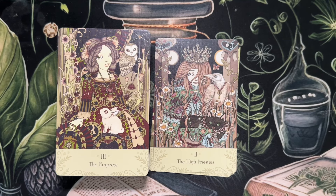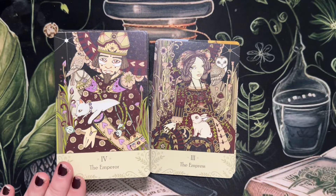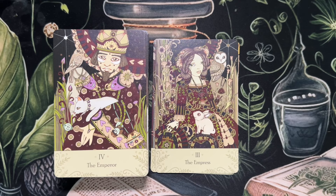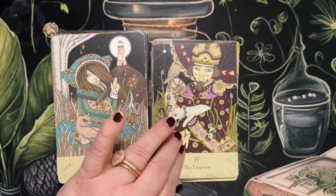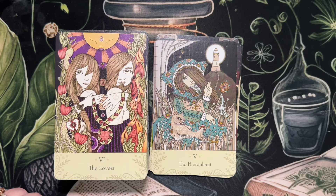The High Priestess — there's so much to see in these cards. I really love the coloring too. I think a perfect deck to go with this — even though I don't have access to it right now — is the Slavic Oracle. The Emperor. The Hierophant. The Lovers.